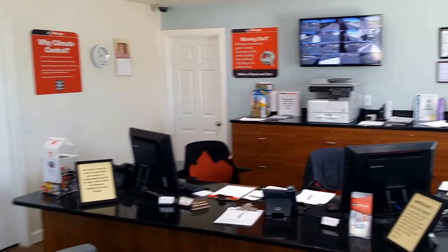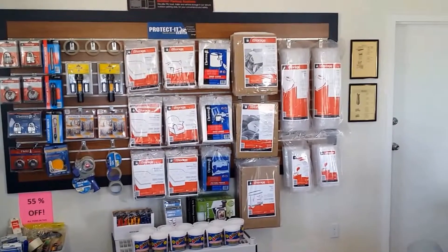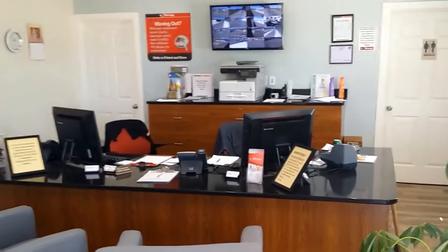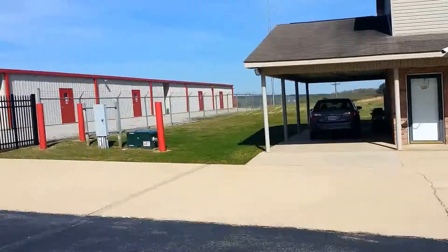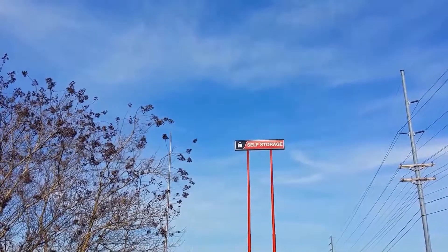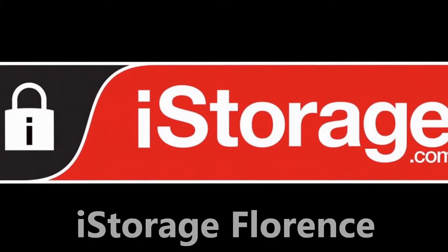You'll also notice that we carry a wide variety of moving merchandise, including boxes, moving supplies, and mattress covers. So stop by and see us today, or give us a call at 256-767-4390. We'll be happy to discuss your storage needs, or if you need that box or tape to help finish your move, feel free to stop by and see us.